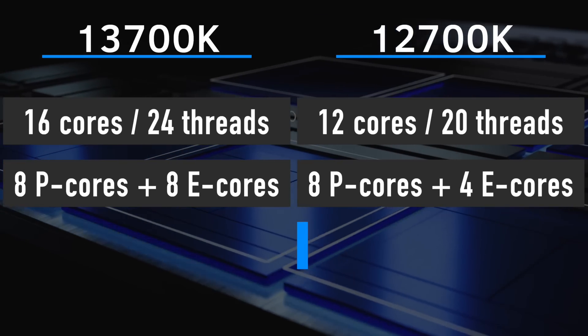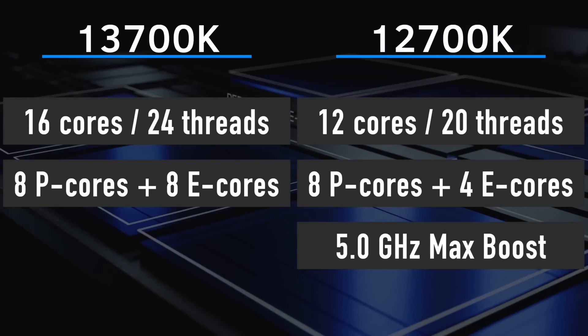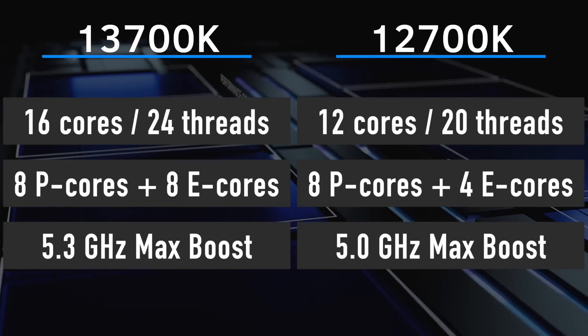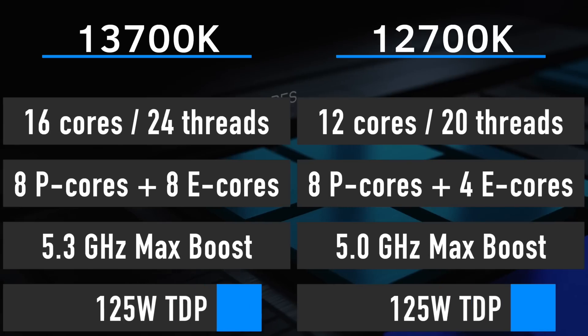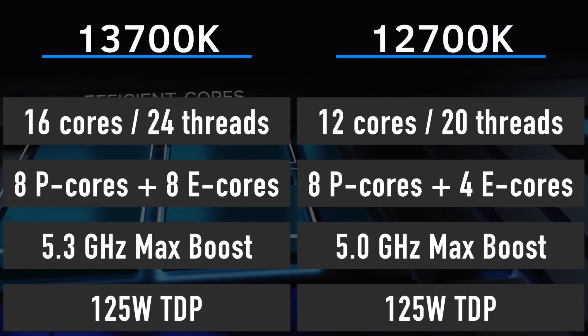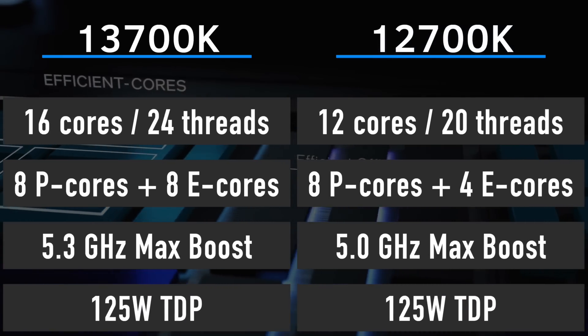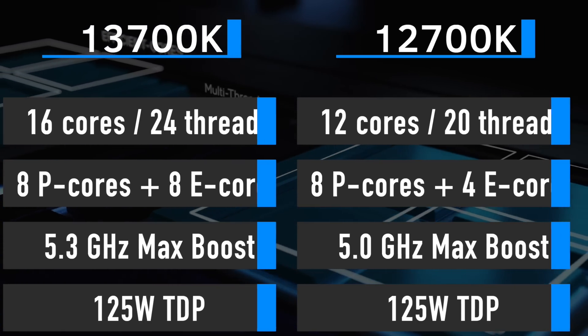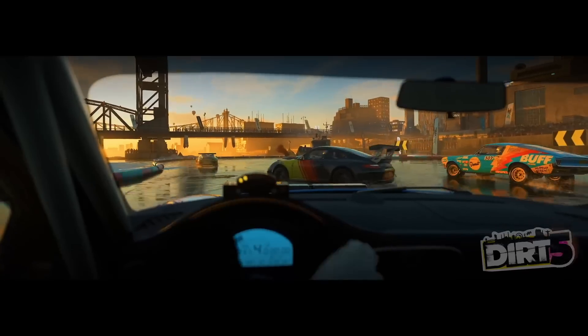The maximum core boost increased from 5 GHz on the 12700K to 5.3 GHz on the 13700K. Both CPUs have a 125W TDP, but PL2 on the 13700K will be a bit higher, resulting in slightly worse power efficiency under heavy CPU workloads. The difference should be minimal when gaming.